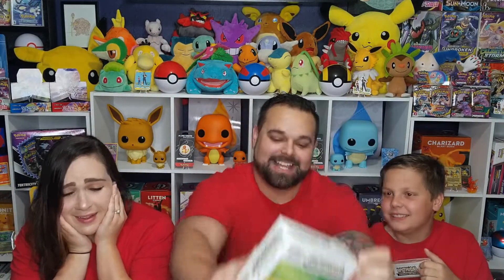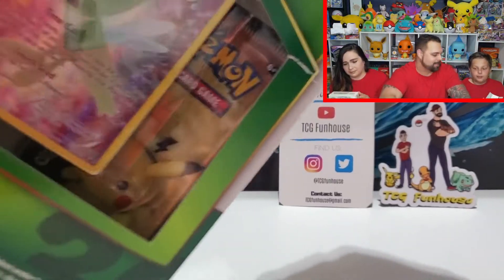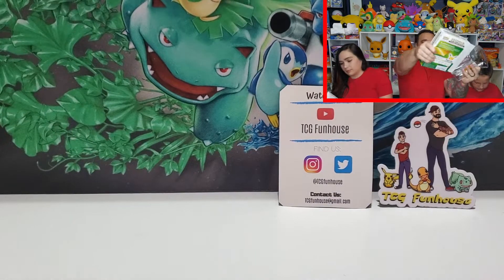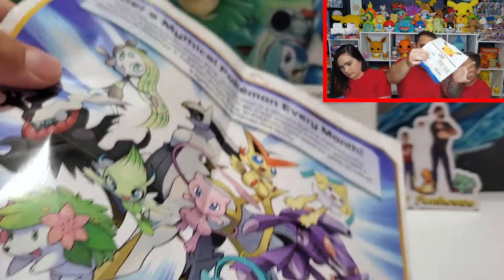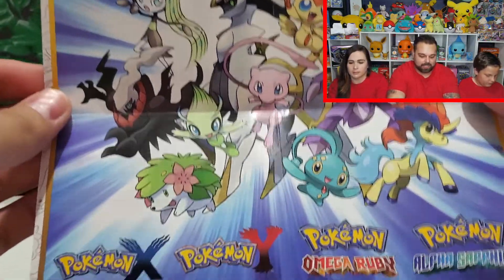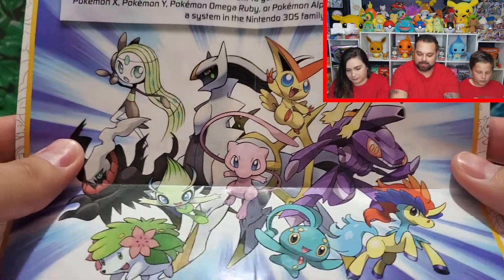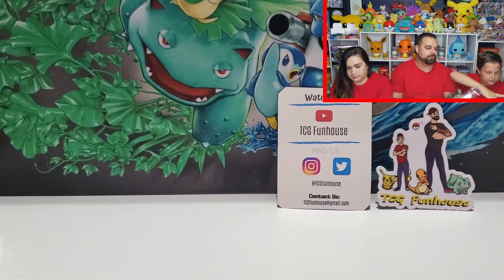All right guys, let's start getting into the box. These are sealed really well. I'm opening it from the side. Oh, I got it out. What is this? A cute little poster! This is from back when they were doing the mythical Pokemon giveaways for the entire year — once a month you could go to your local GameStop or Target, get a little code to scratch off and claim it. We did it a lot and got tons of mythical Pokemon that way.